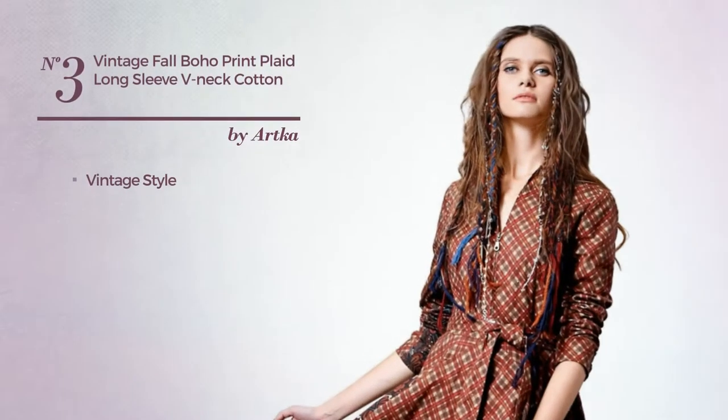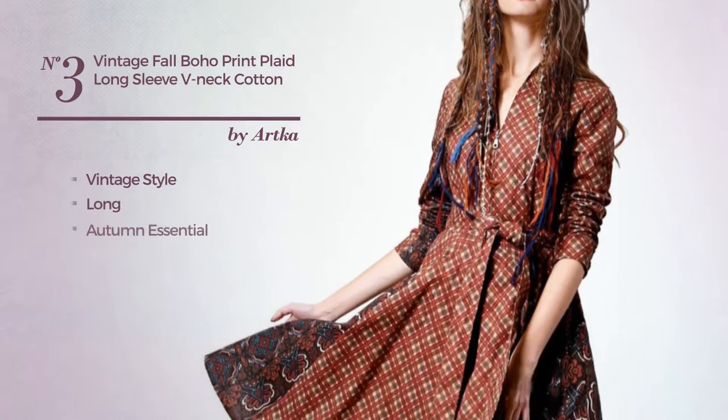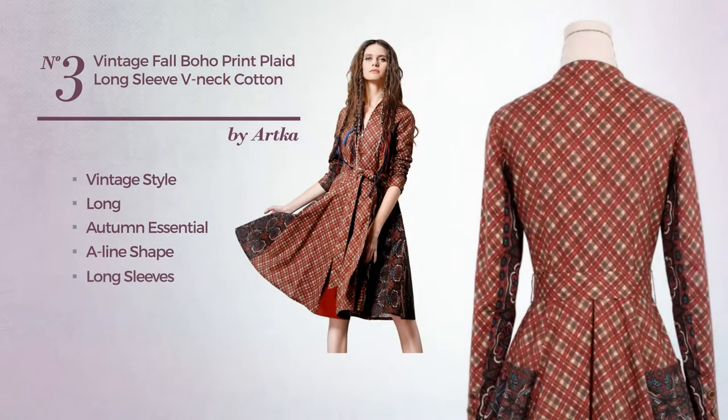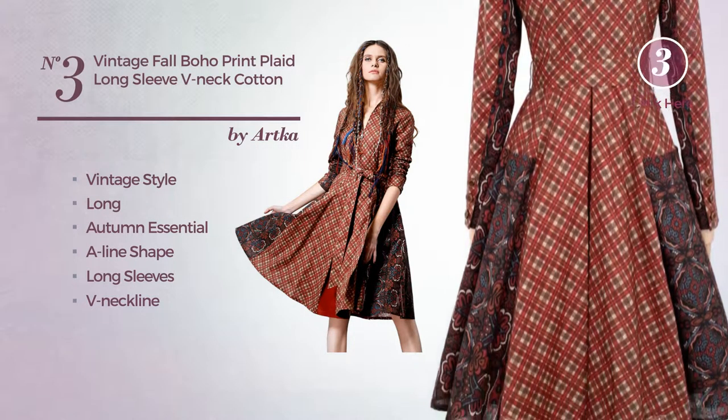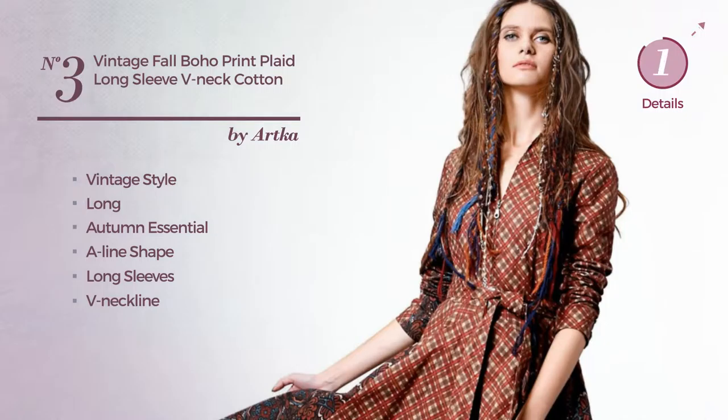Number three: a vintage-inspired look in this long autumn A-line dress featuring long sleeves and a V-neckline with a plaid pattern, as well as a belt, crafted from polyester, available only in this color.